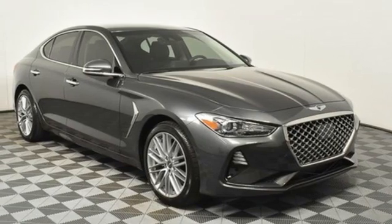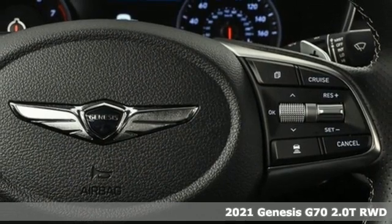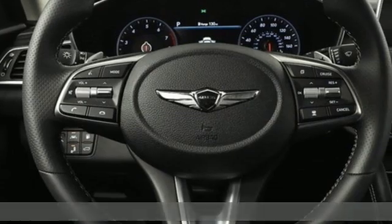Here's a new 2021 Genesis G70. Sophisticated elegance with athletic performance and attention to detail equals one lasting impression.